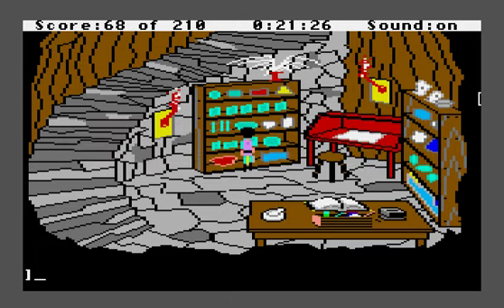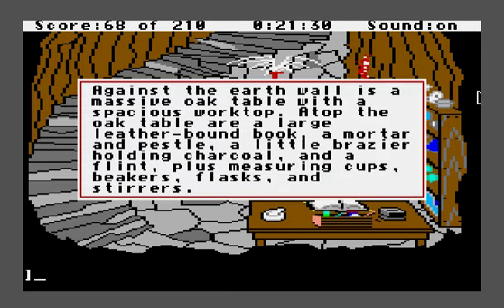Now that we've done that, on this table are a large leather-bound book, a mortar and pestle, a little brazier holding charcoal, a flint, plus measuring cups, beakers, flasks, and stirrers. What we need to do here is conduct a bunch of magic spells. I believe there are seven magic spells in the game, and the way you know how to do them is they're in the manual.